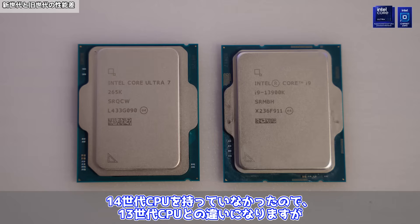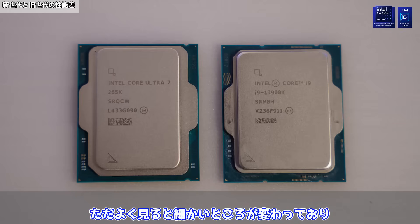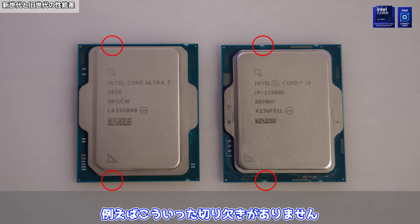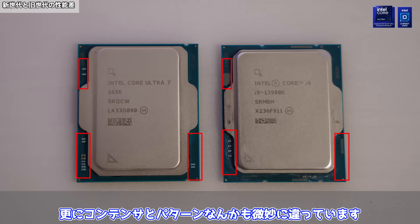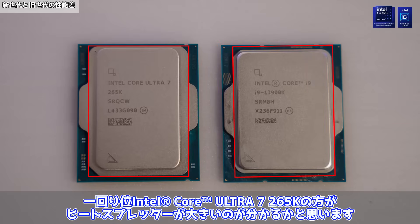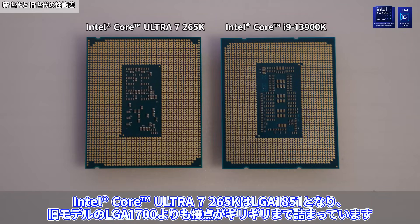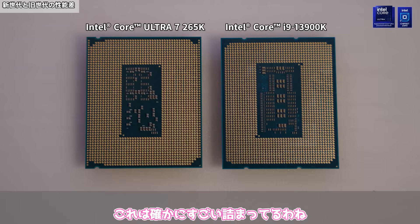続いて見た目の違いです。14世代CPUを持っていなかったので13世代CPUとの違いになりますが、パッと見では正直よくわかりません。ただよく見ると、例えばこういった切り欠きがありません。さらにコンデンサとパターンなんかも微妙に違っています。ヒートスプレッダーの大きさも変わっていて、Intel Core Ultra 7 265Kの方が一回り大きいのがわかるかと思います。裏面ではIntel Core Ultra 7 265KはLGA1851となり、旧モデルのLGA1700よりも接点がギリギリまで詰まっています。